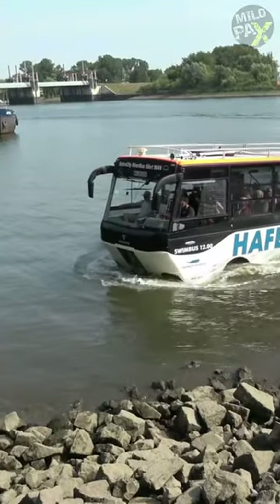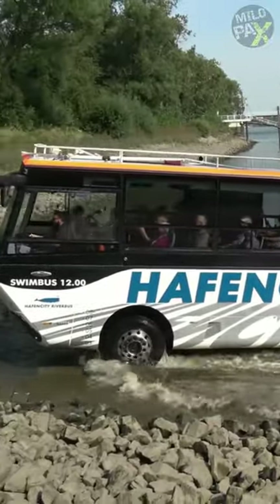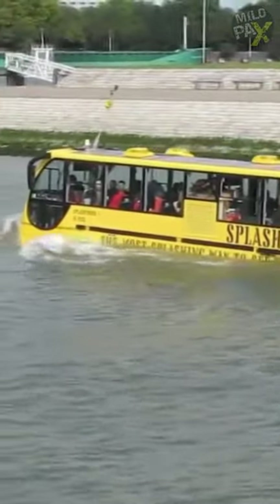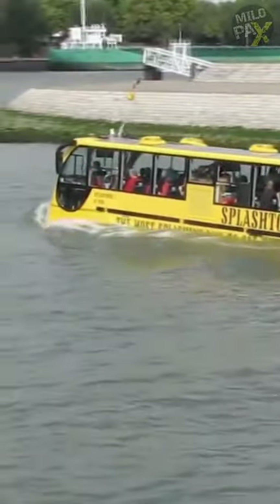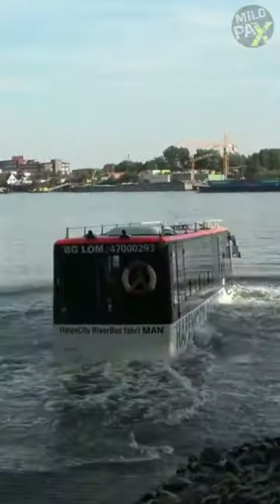These buses are often used for tourist purposes, providing sightseeing tours that include both land-based and water-based attractions. They can offer a unique and enjoyable experience for passengers, as they can explore both urban areas and bodies of water without the need to switch vehicles.